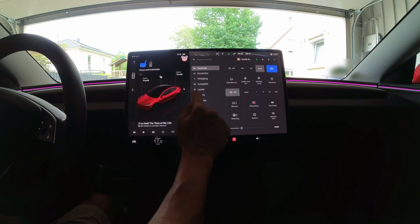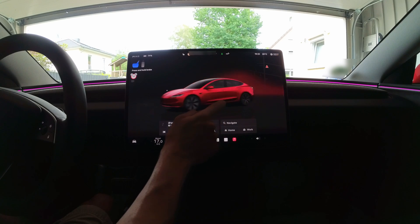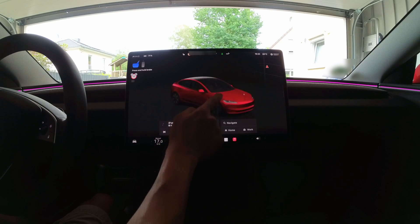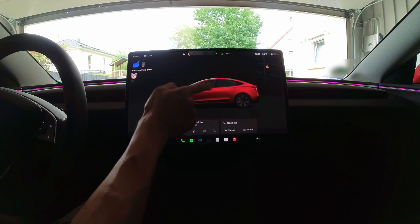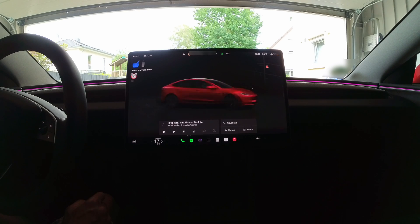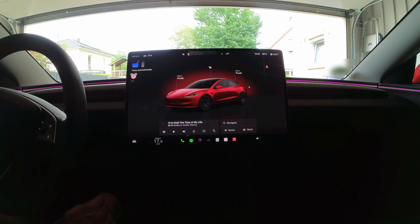Let's close the video with another look at the fantastic full-screen image of the Tesla Model 3 Highland. That's really superb. Will it show the underside? No, it doesn't. Swing back — great. I'm happy with the update. I hope you enjoyed the video. Stay tuned for more.